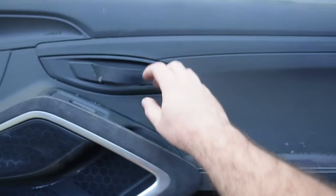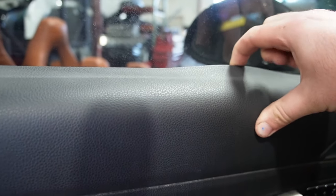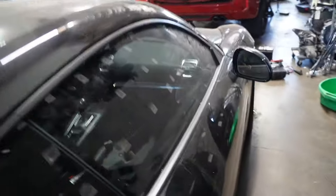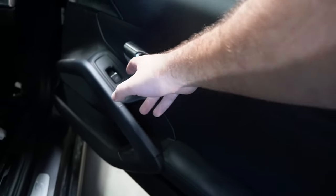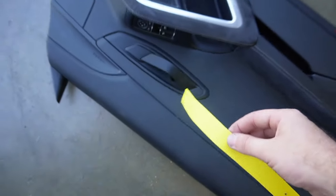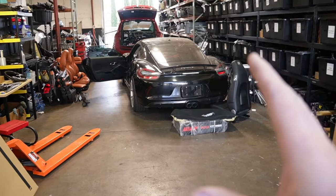This is a GT4 door panel — Alcantara with a pull strap in black. On my car the trim is bubbling and peeling back; it doesn't look too bad on the driver's side, but on the passenger side through the window it's horrendous. So instead of repairing it, I'm going to replace and upgrade it. I ordered some yellow pull straps off Etsy — they're going to look amazing with the Alcantara interior. Let's remove both door panels and get these in.